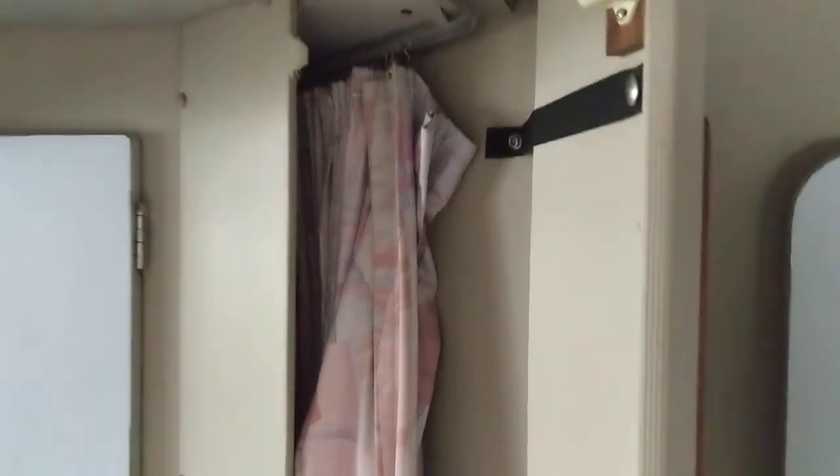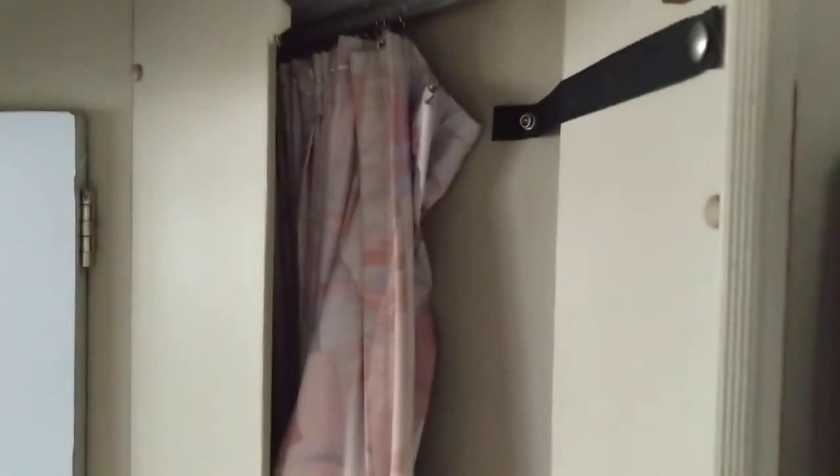This bed is directly under a large window. In here we have a curtain to close this off — I'll pull it out. This curtain pulls across to give you complete privacy, or you can open it partway. The aft cabin has its own little closed-off area, and when you're finished it just tucks away into this little closet.